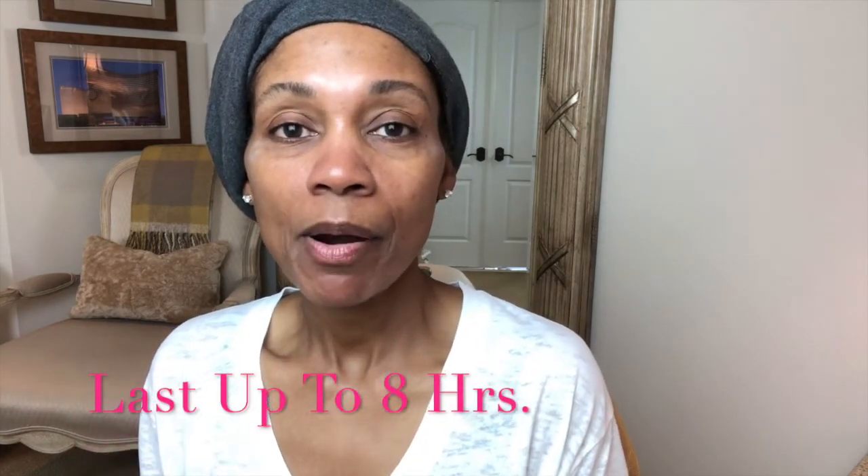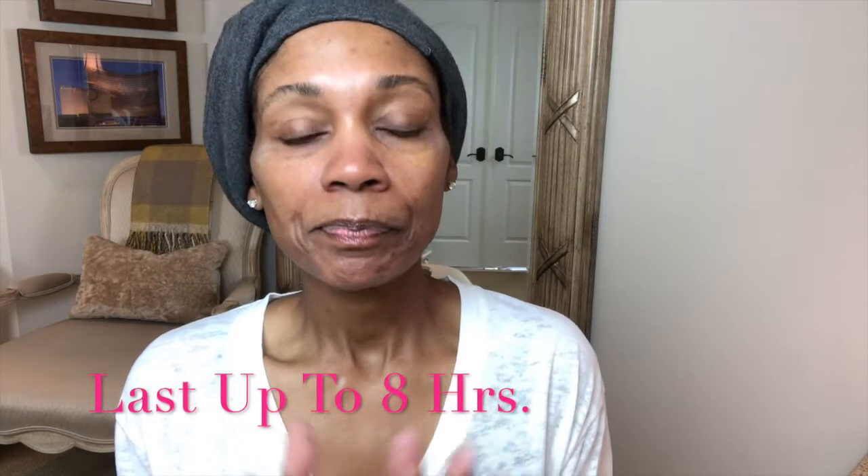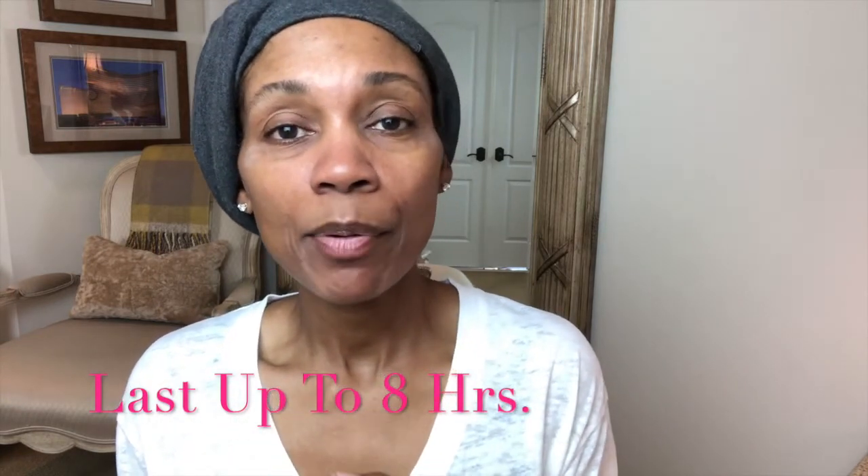It doesn't hurt or anything — I think it's just cream that dried up. But honestly, I don't know if I see a big difference. Maybe I have to look at the before and after pictures. I am going to wear it for the rest of the day — it did say it lasts up to about eight hours. It's definitely temporary. So I'm going to do my face like I normally would and see how it looks. Let me know what you guys think if you see any results based on the before and after.